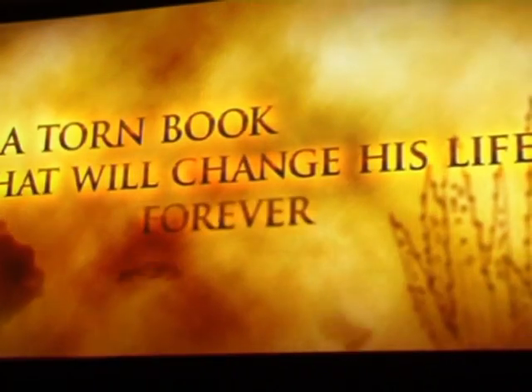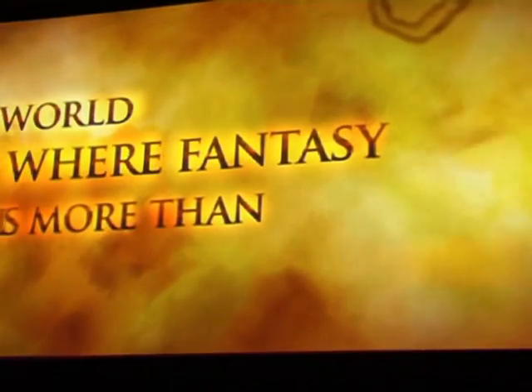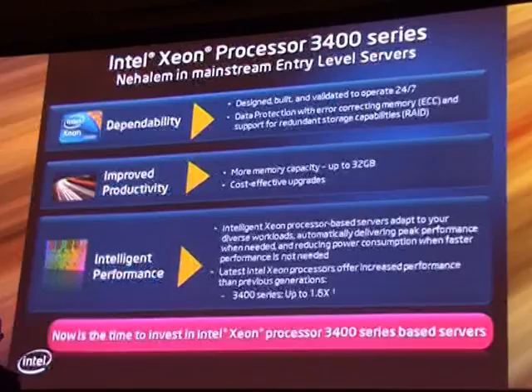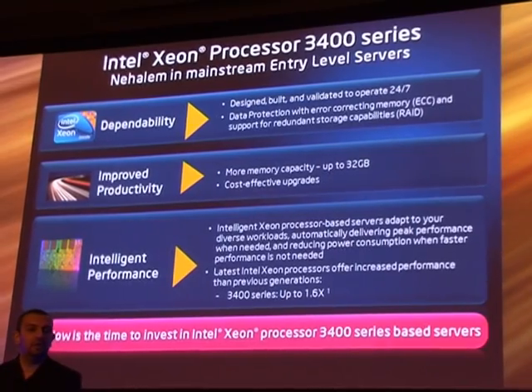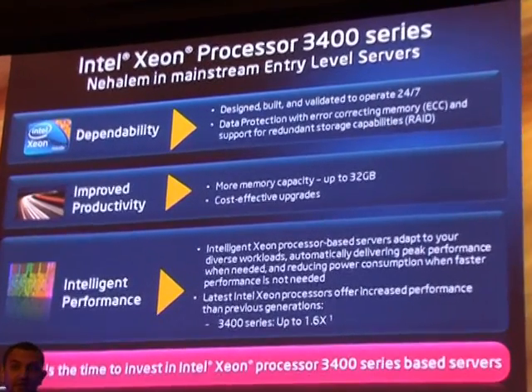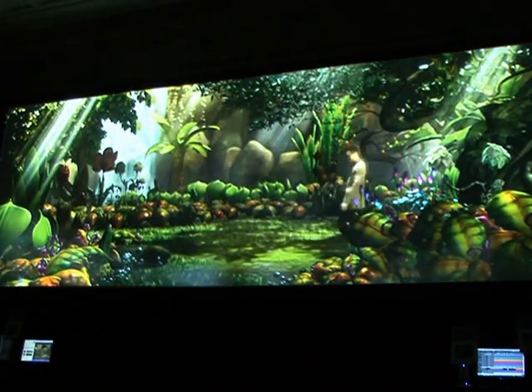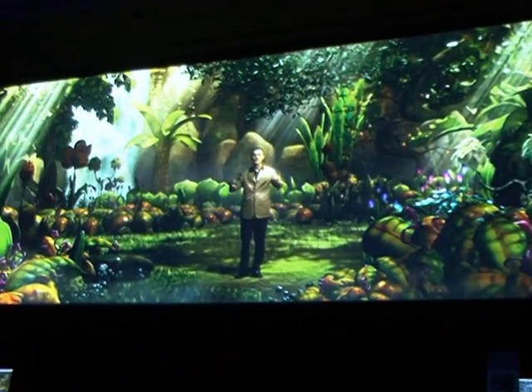For small businesses requiring 24-7 operation and educators, they now have more reasons than ever to buy a purpose-built server with Intel's new Xeon processors and Intel 3400 and 3420 chipsets. The Xeon 3400 features ECC — Error Correction Code — a feature on memory that auto-corrects certain errors that may occur throughout the processing of data. It also supports up to 32 gigabytes of memory, four times more memory support than is available today on the single server socket segment.